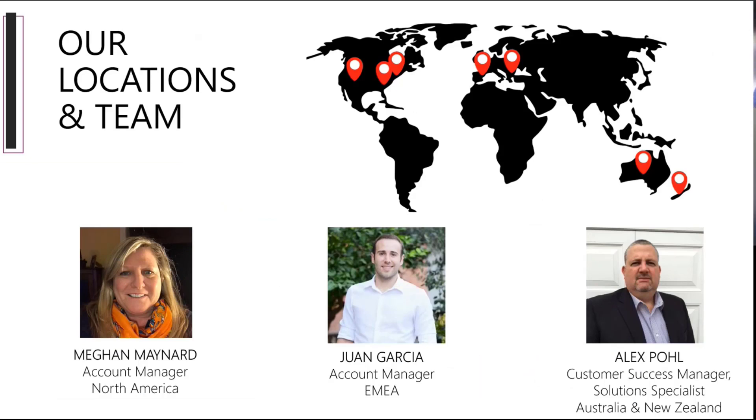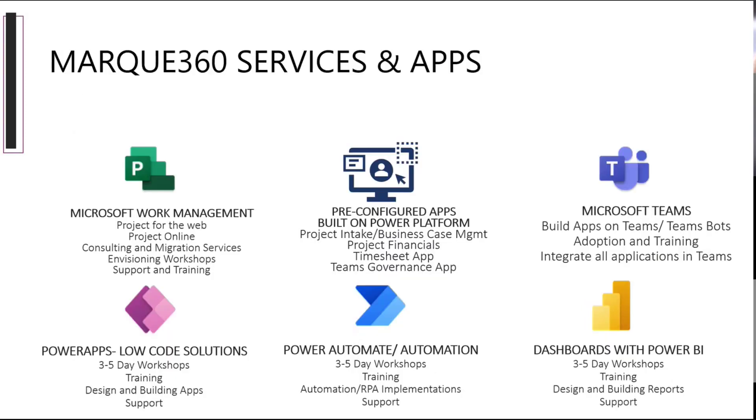We have locations all over the globe, and after the webinar, you're going to be reached out by your account manager for your territory. Keep a lookout for those names: we have Megan from North America, Juan from EMEA, and Alex in Australia and New Zealand. They'll be reaching out to you with the recording. For our services, we work with Microsoft Work Management — Project for the Web, Project Online — and do implementations, consulting, workshops, support, and training. Whether you're working with Project, Power Apps, Power Automate, or Power BI, we're ready to meet you where you're at.